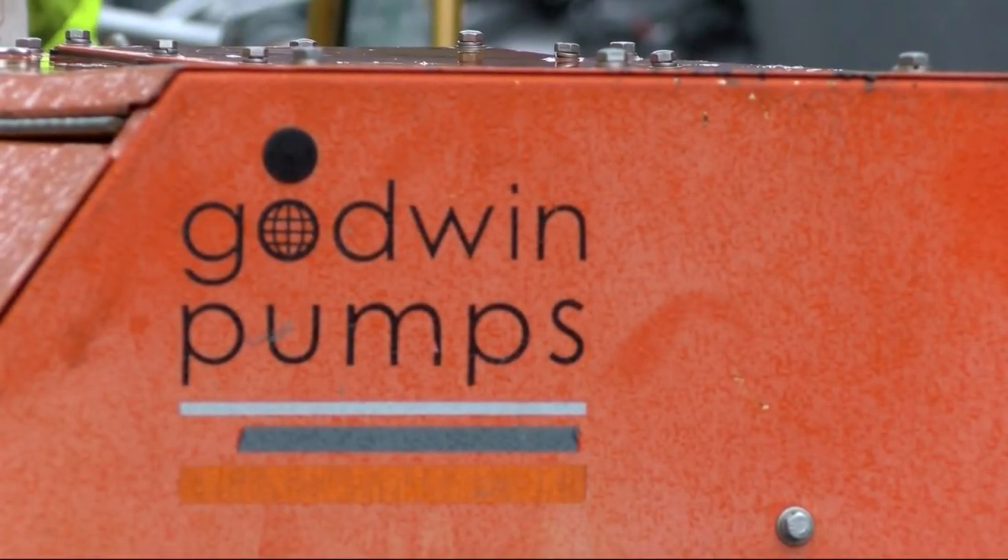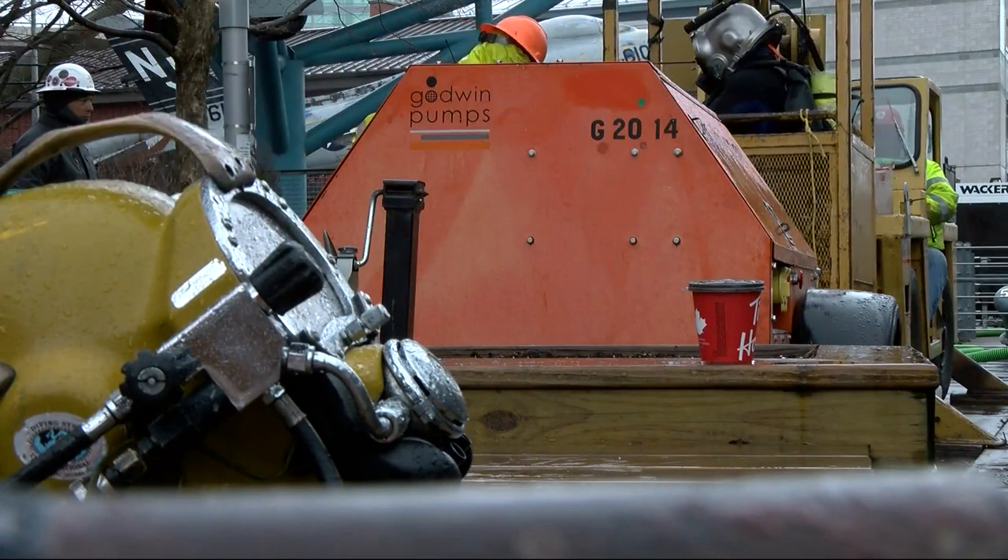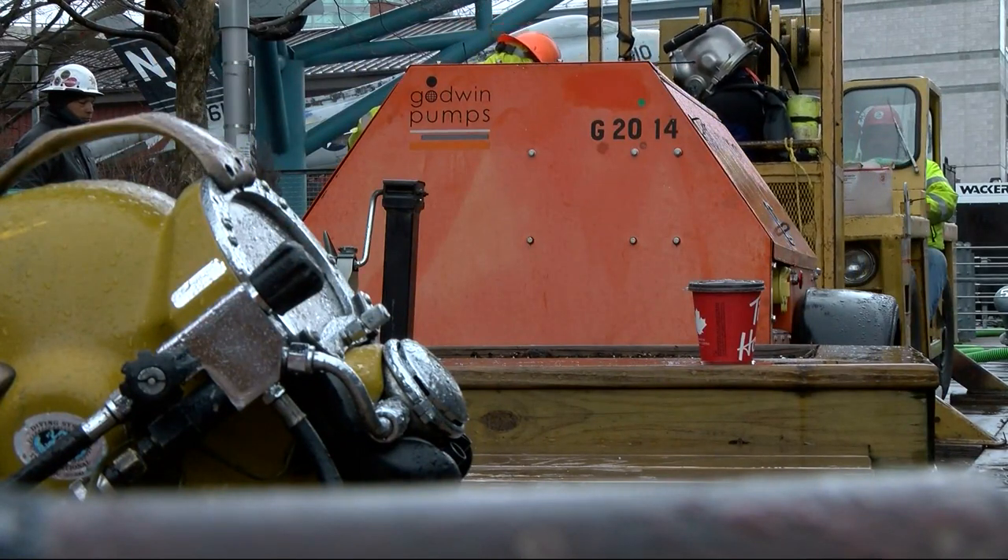Pumps are working overtime to remove the water, and divers say that is helping. The front of the ship is now floating about six inches above the bottom of the Buffalo River.